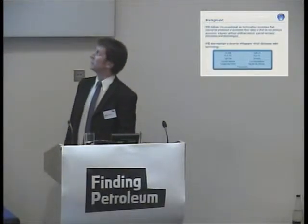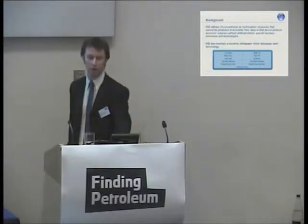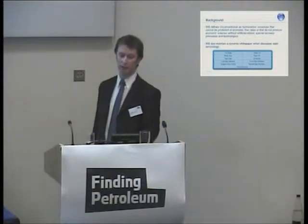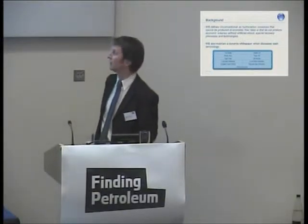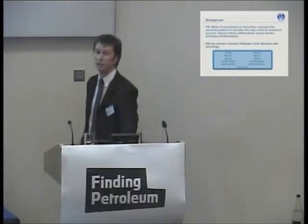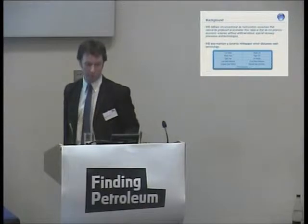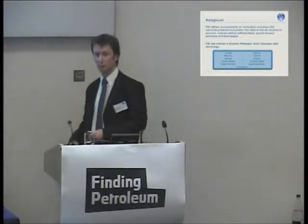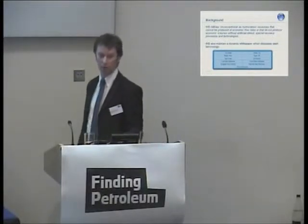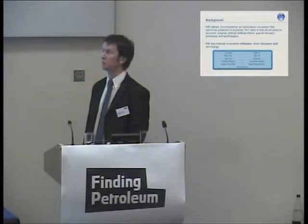At IHS, we've maintained a dynamic white paper which we've been constantly updating with our terminology and phrasing for each unconventional play. Initially we've been looking at shale gas, shale oil, and coal bed methane, focusing on the major basins currently being developed and explored. Once we've finished mapping the major basins, we'll go back to map smaller basins, and then start looking at newer resource types such as gas hydrates.